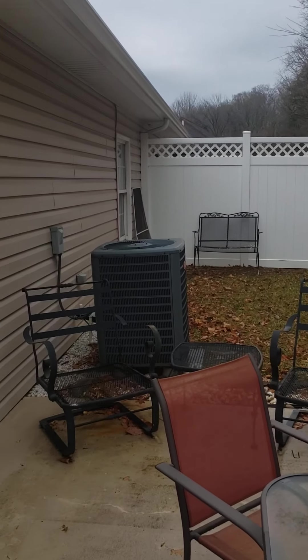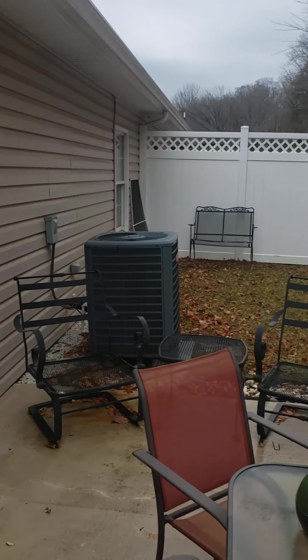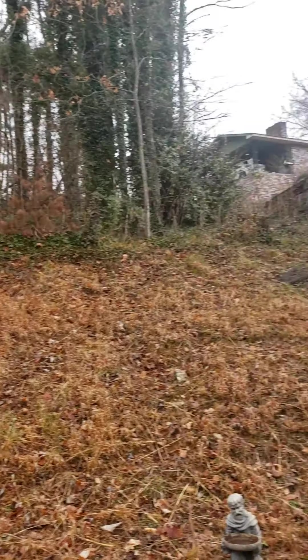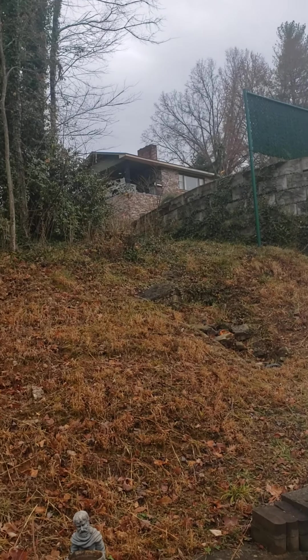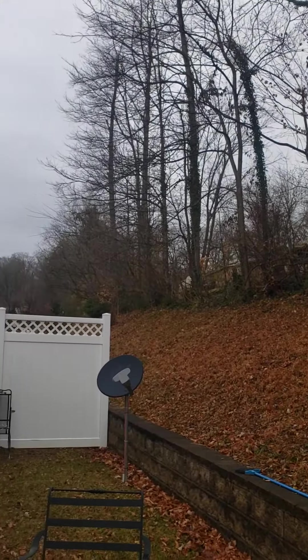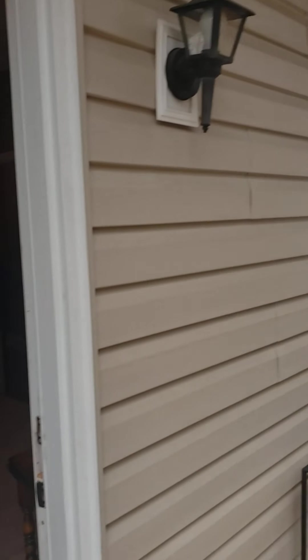You've got a lot of privacy back here. You can see that one house there, but you could plant an evergreen tree and not even have to see that house.